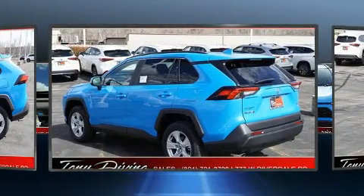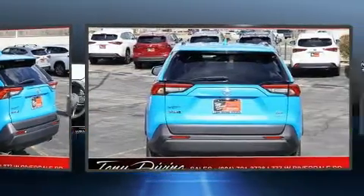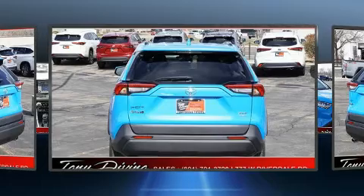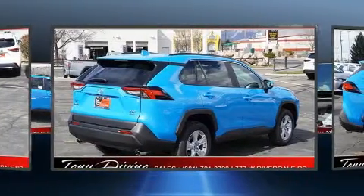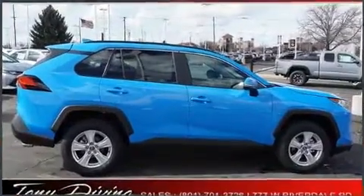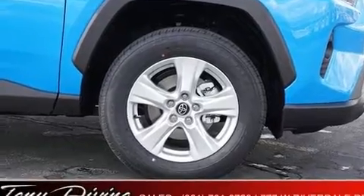Comfort and convenience were prioritized within, evidenced by amenities such as heated seats, a power rear cargo door, lane departure warning, remote keyless entry, and one-touch window functionality. For drivers who enjoy the natural environment, a power moonroof allows an infusion of fresh air.